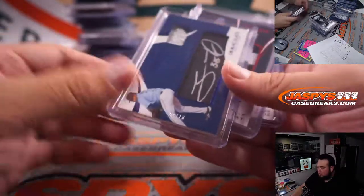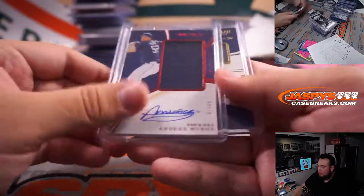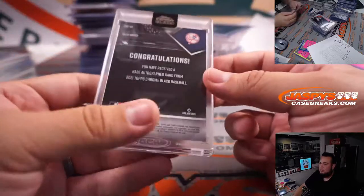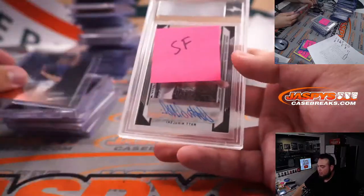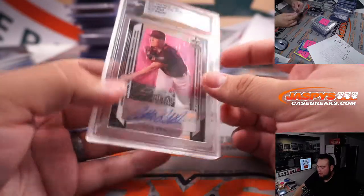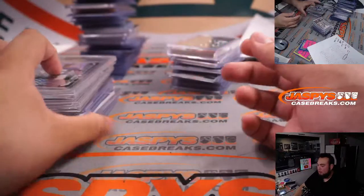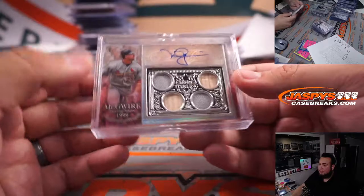Jesus Luzardo. We got Justin Dunn, Brandon McKay, Andres Munoz, Rosario. We had a Deivi Garcia encased from Topps Chrome Black. We had Ian Anderson Orange. We had Mikulski, San Francisco, Miami, Kila Watson. And then we had a very nice Mark McGwire from Sterling, five out of five.